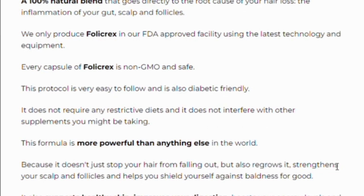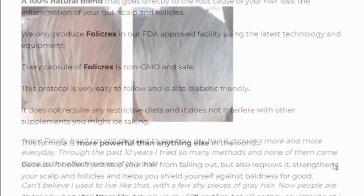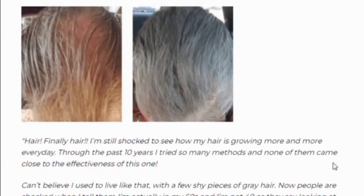Something really incredible about Folic Rex is that it comes with a 100% money-back guarantee for a full 60 days. That means if you don't get the results the product promises, or you change your mind for any reason at all, you can call or email the support team within the next two months and you will get every penny back.